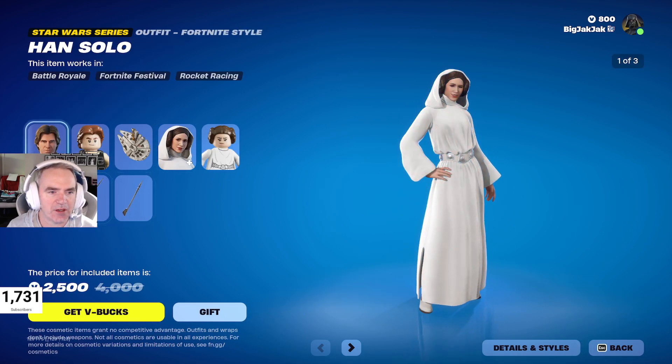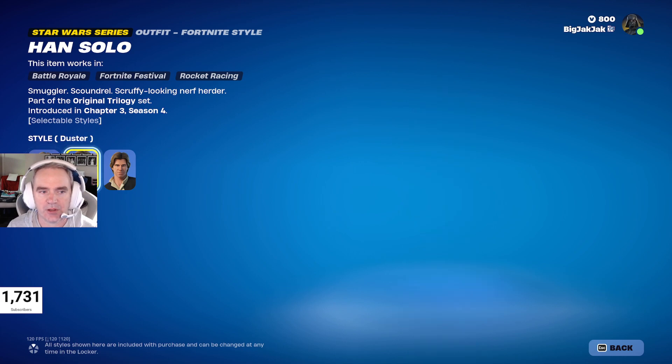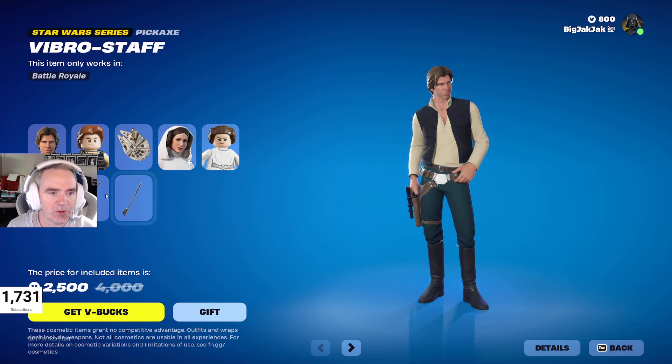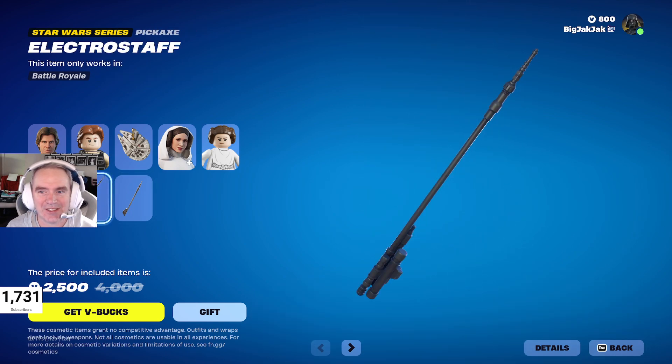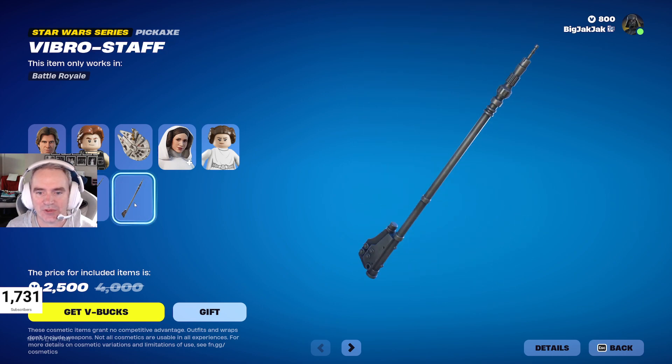Han comes with different styles too. There you go for Han. Then we got the R2-D2 back bling, which is pretty awesome, and the Electro Staff and the Vibro Staff as well.